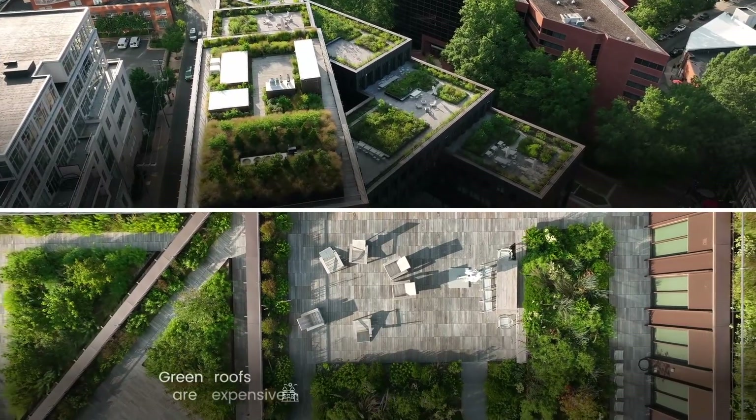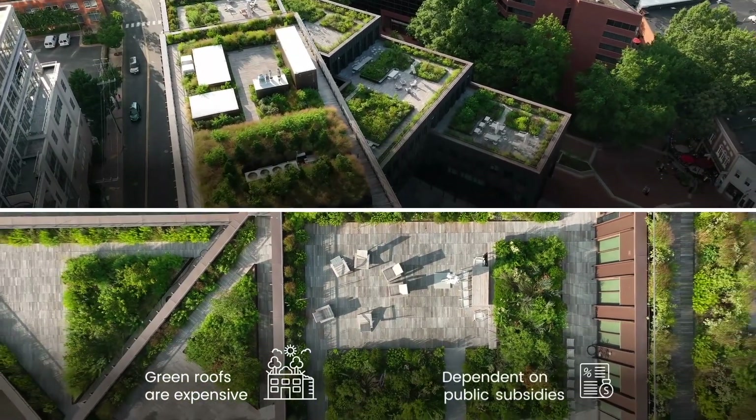Unfortunately, green roofs are expensive and often dependent on public subsidies. But what if you could provide them for free?